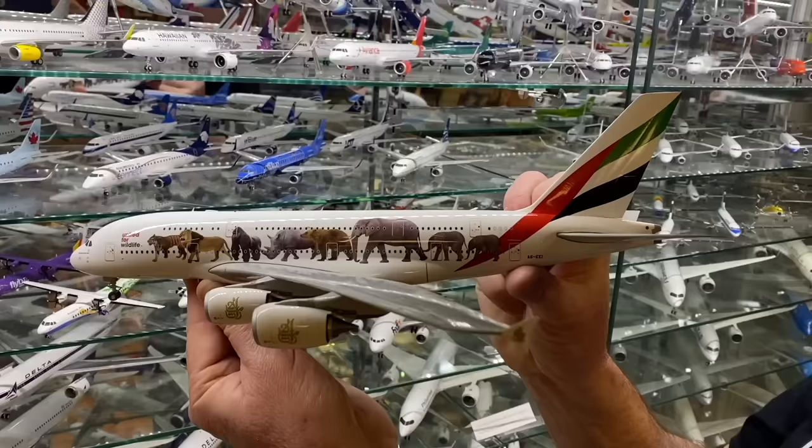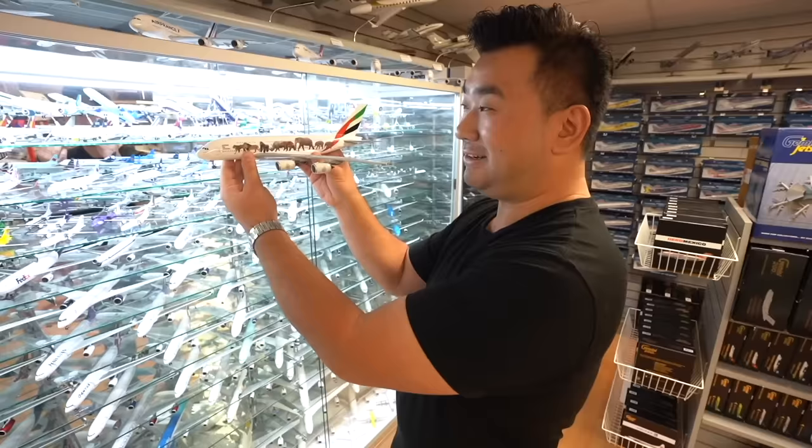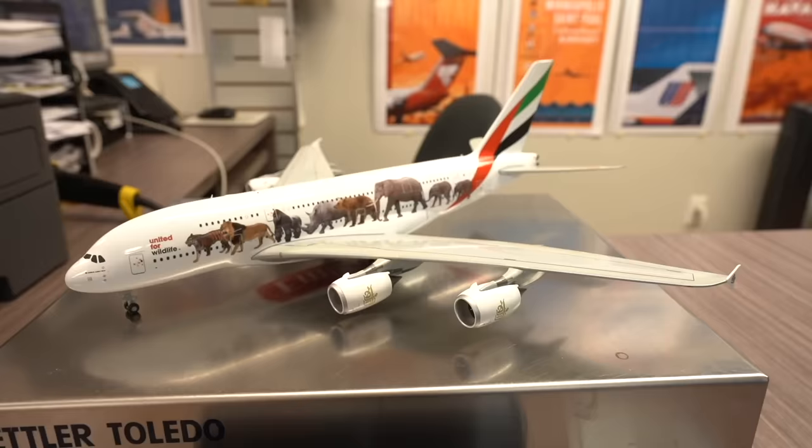The Emirates A380 with the Animals United for Wildlife livery — by the way, your model is really heavy. This is really heavy. You could use it as a dumbbell. This 1/200 scale A380 is 3.8 pounds. That's a lot of weight. It's definitely not a plastic model. That's the advantage of having a die-cast model — it gives you value.